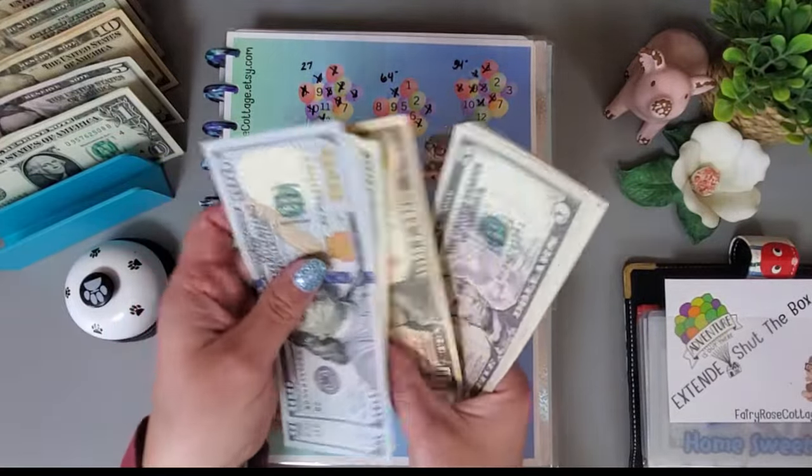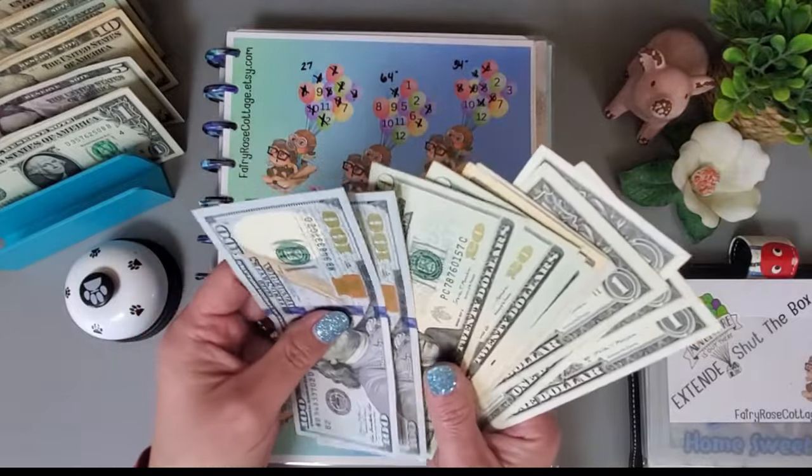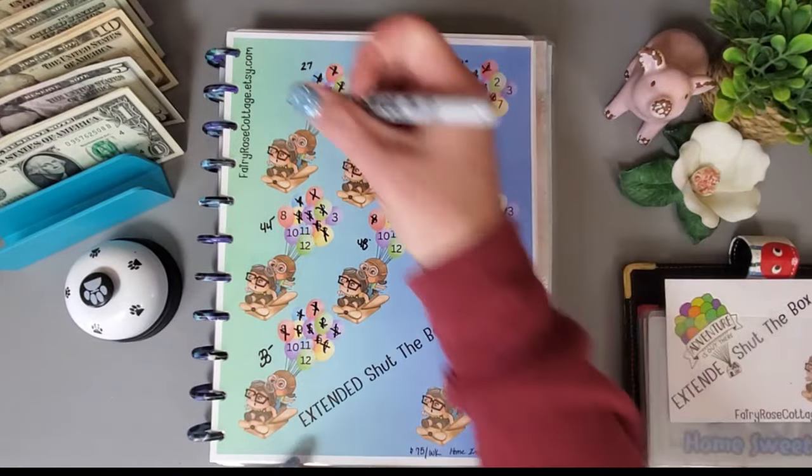I'm going to count up the money to see what we saved total in this challenge — $299 is what I saved.